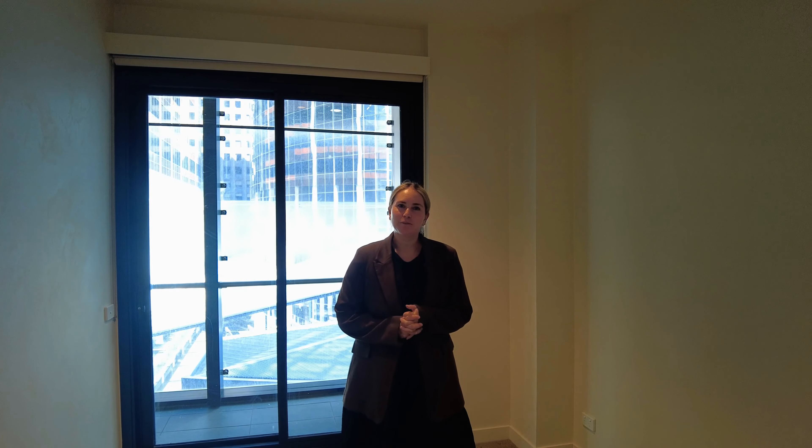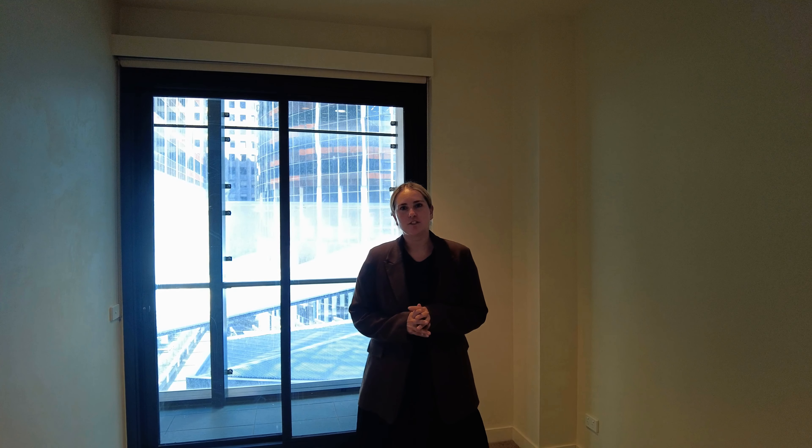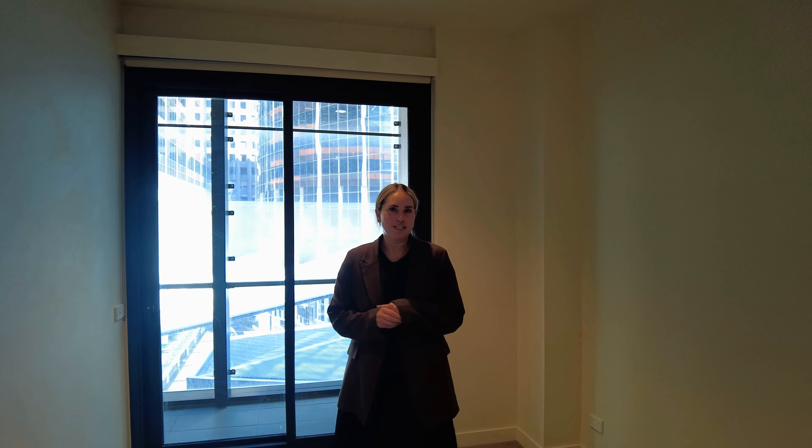Hi, I'm Kelly from MRE and welcome to 501/199 William Street in Melbourne CBD. This is a two-bedroom, one-bathroom apartment. Let's check out this great space.